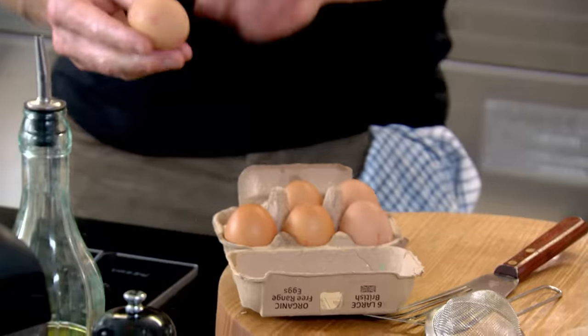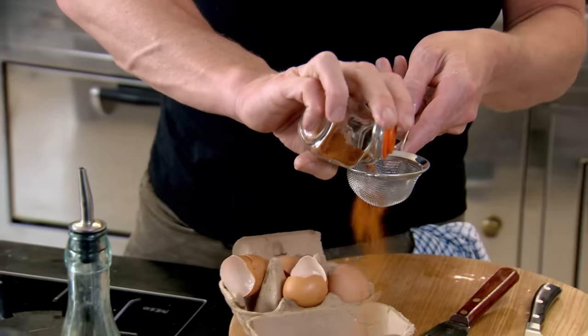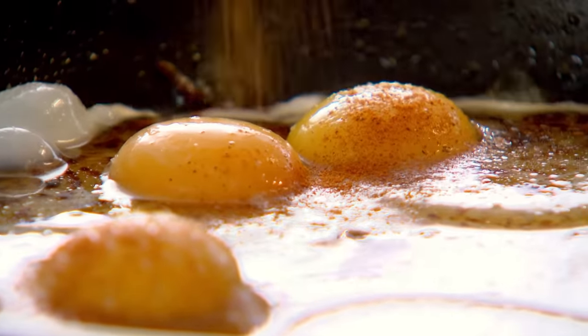I'm going to use the hash brown as a bed for my baked eggs. Cracking your eggs nice and gently. Just a little sprinkling of cayenne to make the eggs a little bit spicy. Then into a preheated oven for six to eight minutes.